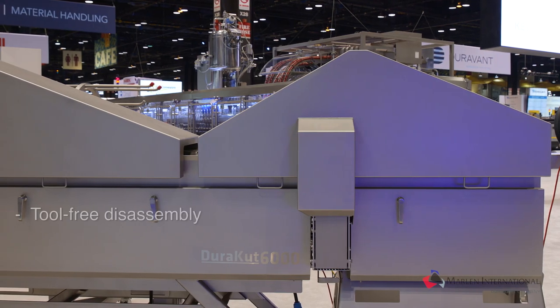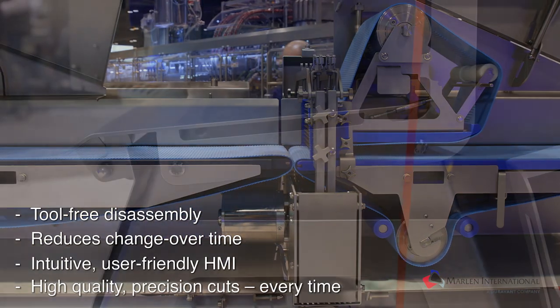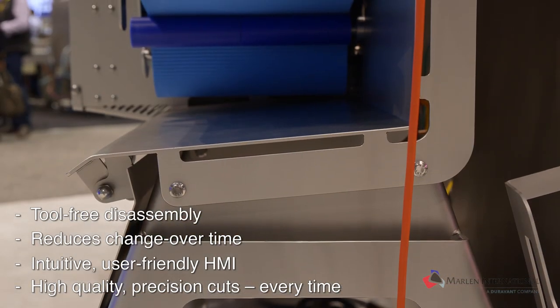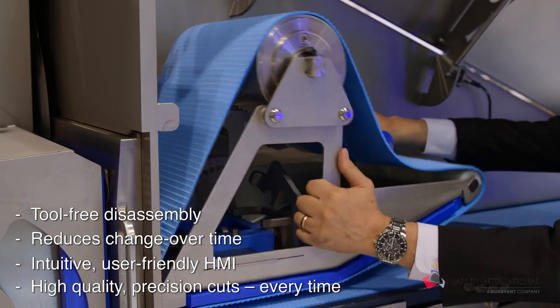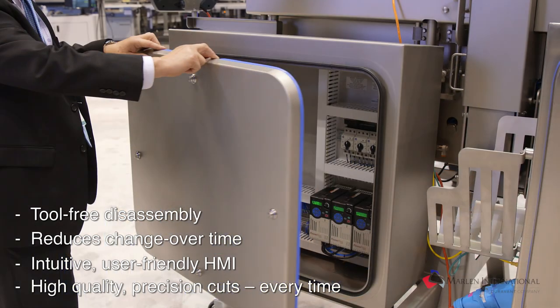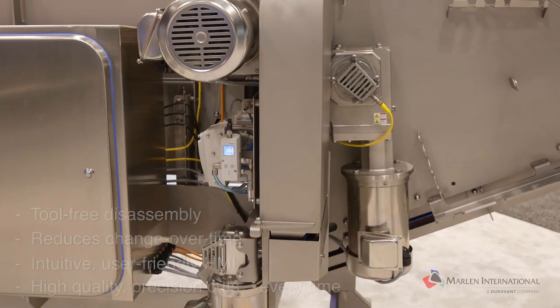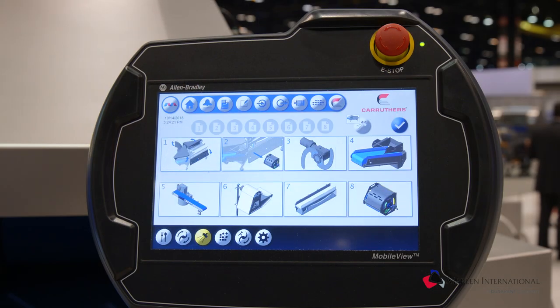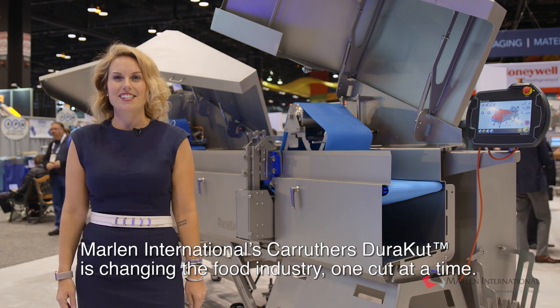Featuring a robust, durable design, Marlin International's Carruthers brand Duracut Dicers are designed for complete cutting versatility of fresh, vacuum-tumbled, crust-frozen, or cooked products into cubes or strips. The Duracut is built to the latest sanitary standards with open stainless steel channels and no tubular framing, making it an unrivaled piece of high-performing food processing equipment.